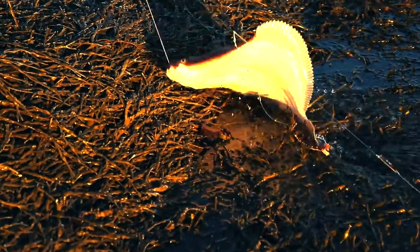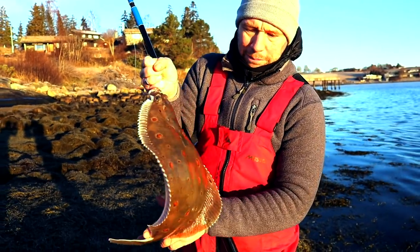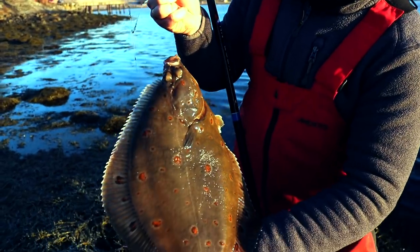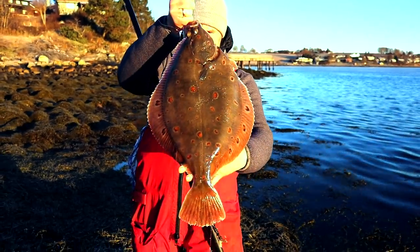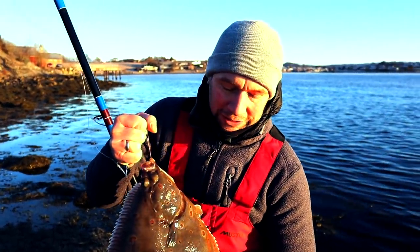Oh, you beauty! What a beautiful fish! Well there we go — what a fantastic plaice. Absolute beauty, must be five pounds. Look at that — spots on it. Fantastic, what an absolute monster. Beautiful fish. Again, took the black lug on a three hook clip down rig. Healthy and fat fish — absolutely fantastic. This is what we come to Norway for. Let's get him unhooked and slip him back in again.